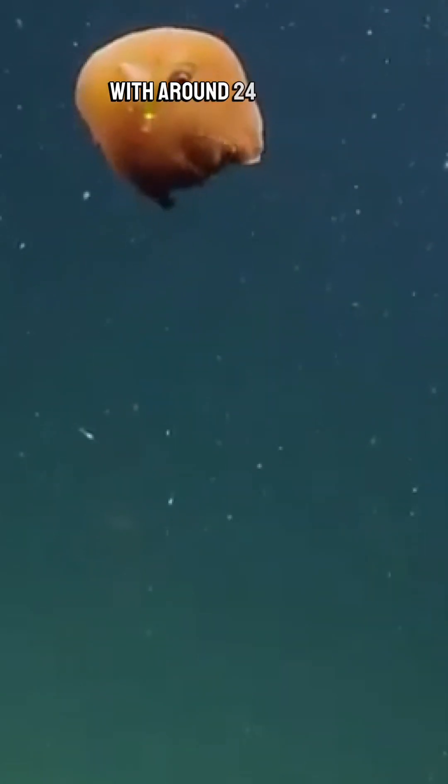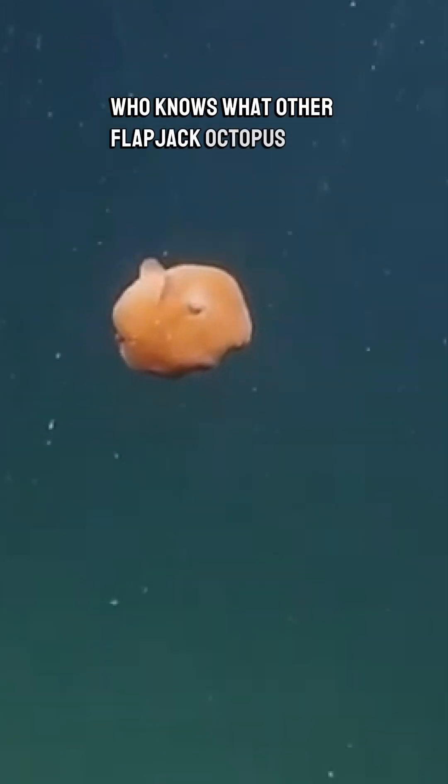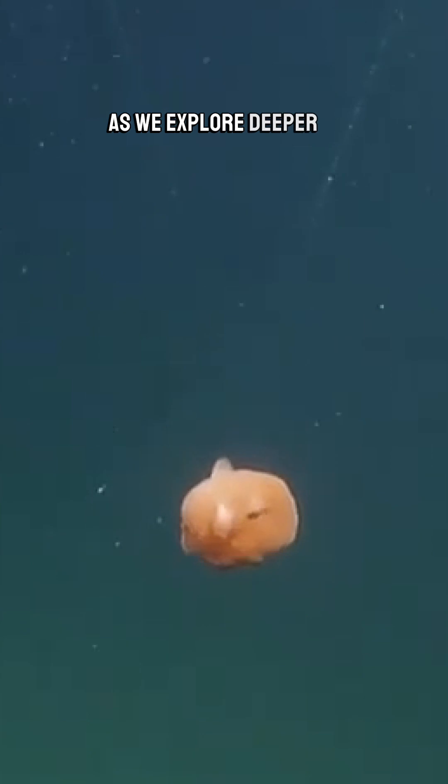With around 24 species in the Opisthoteuthis genus already documented, who knows what other Flapjack Octopus surprises await as we explore deeper in the ocean.